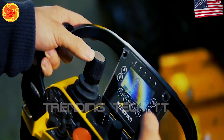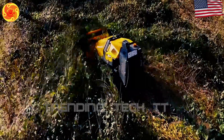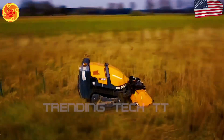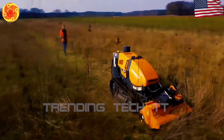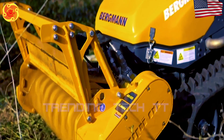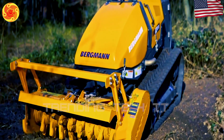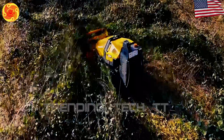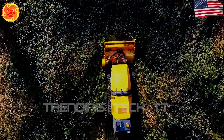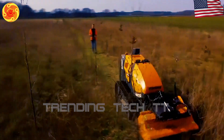Introducing the M201 Remote-Controlled Crawler by Bergman — a powerful and reliable machine that excels in various applications such as agriculture, landscaping, and public maintenance. It can handle tough tasks effortlessly, ensuring efficient operations and excellent results. Its strength, safety, and superior performance make it essential in different industries and applications.